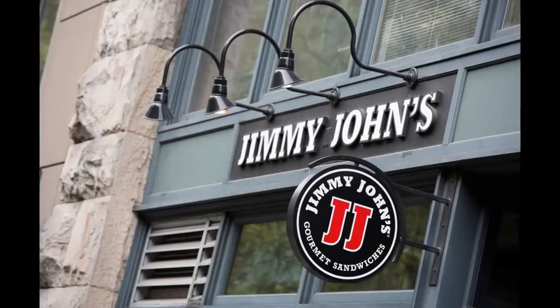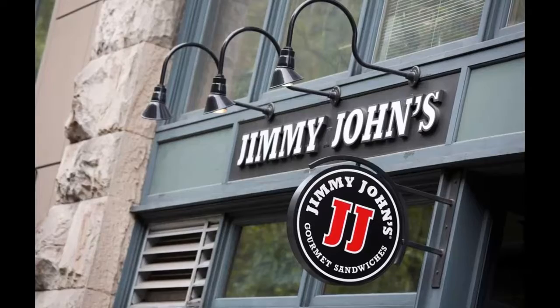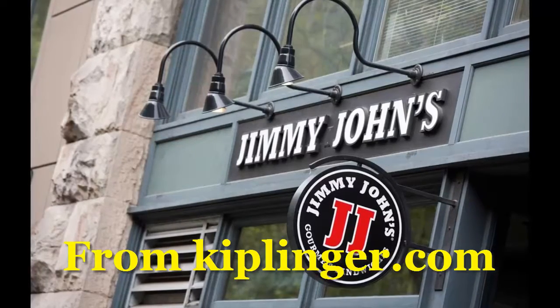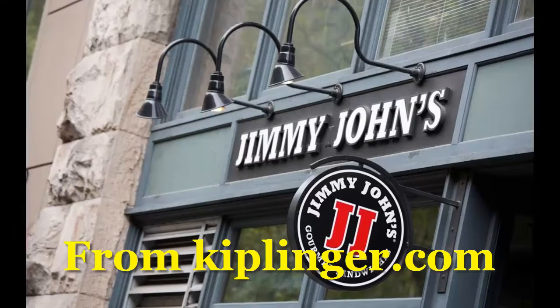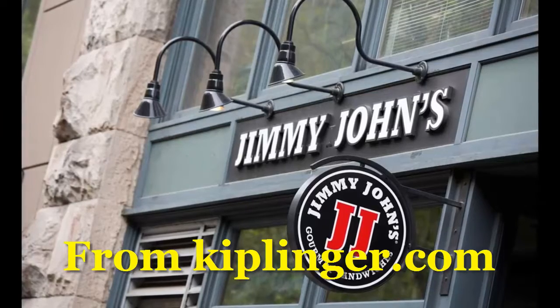Jimmy John's $1 subs — here's how to get yours. Jimmy John's is selling $1 subs in celebration of Customer Appreciation Day on Tuesday, May 2. Customers who want to get their hands on $1 subs need to stop by one of the chain's participating locations.